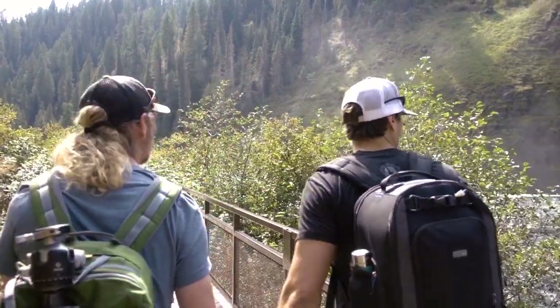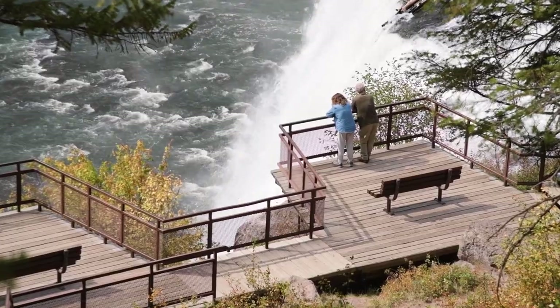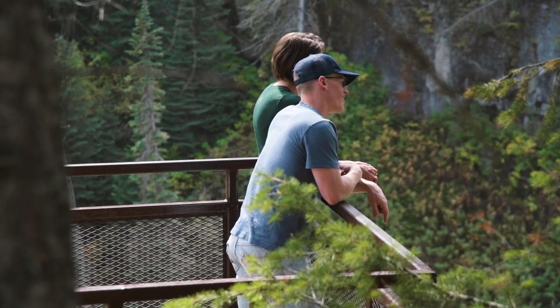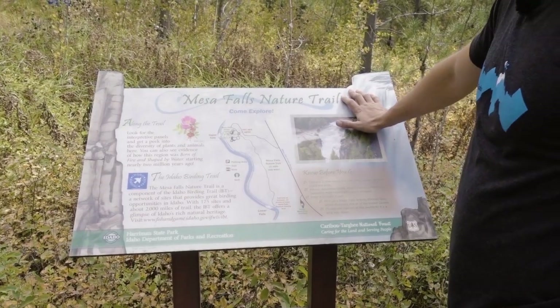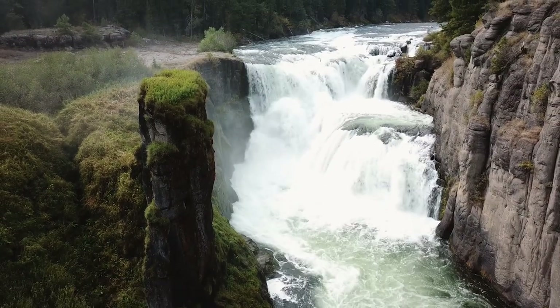Formed by an ancient volcanic super eruption, Upper and Lower Mesa Falls are the last prominent waterfalls on the Snake River unaffected by man-made influences. Located near Ashton, Idaho, you can go right from the parking lot to the very accessible boardwalk at Upper Mesa. If you're looking to stretch your legs a little bit more, the more secluded Lower Mesa Falls can be found about a mile hike south.